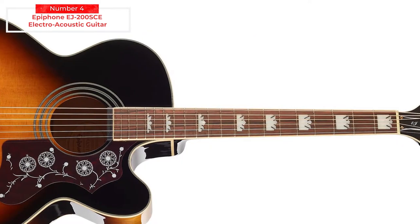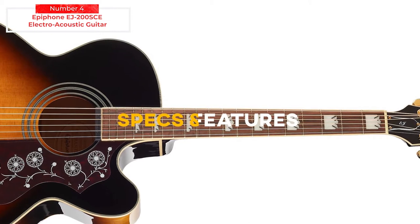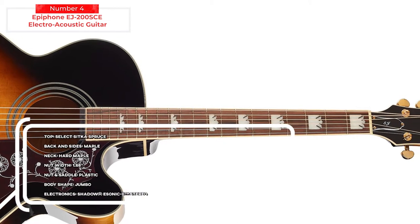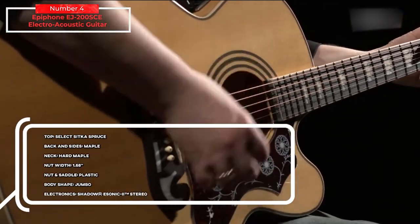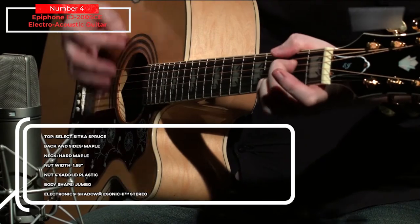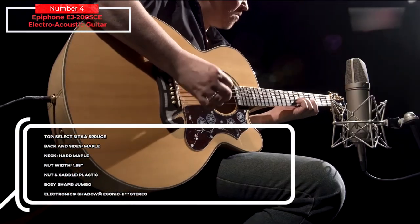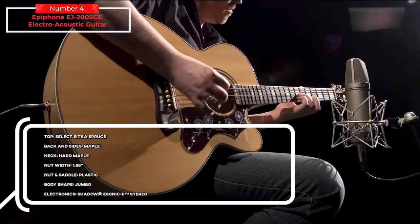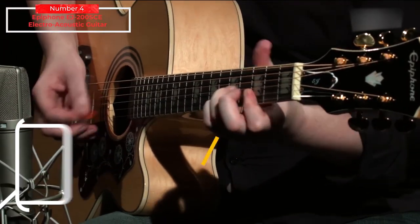This is without a doubt one of the best electroacoustics around today. Key specs and features: top — select Sitka spruce; back and sides — maple; neck — hard maple; nut width — 1.68 inches; nut and saddle — plastic; body shape — jumbo; electronics — Shadow E-Sonic 2 stereo.